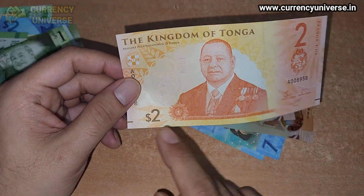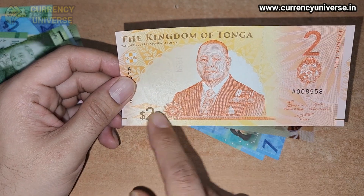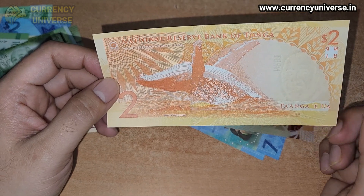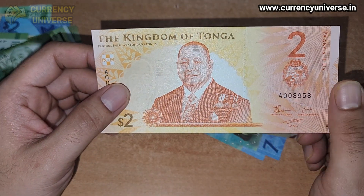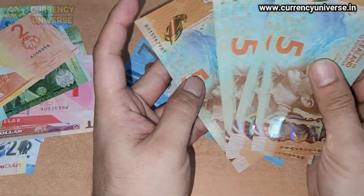The next banknote is also from Tonga — the two pa'anga banknote. The dollar symbol is used but the currency is actually the pa'anga. The serial number and text are written in English. On the back side, a well is depicted. It's a very beautiful paper banknote.